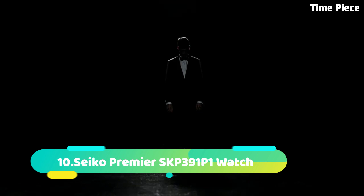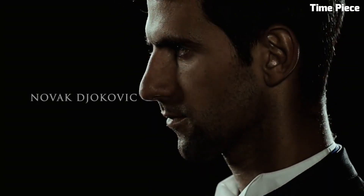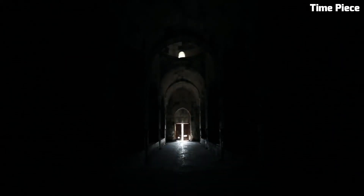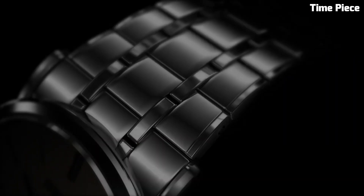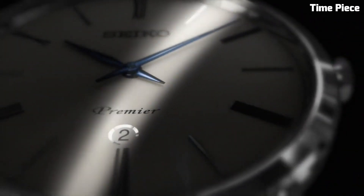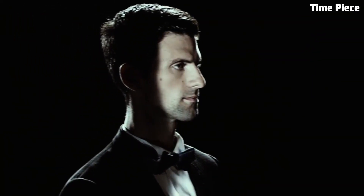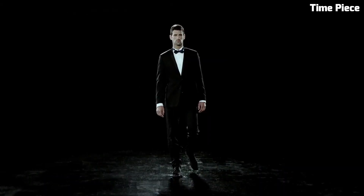Number 10. The Seiko Premier SKP391P1 watch is a masterpiece of timekeeping elegance and precision. This exquisite watch seamlessly blends classic sophistication with modern functionality. Its stainless steel case exudes a timeless charm, while the deep blue dial and silver-toned hands and markers create a striking contrast, making it easy to read at a glance. The watch features a date display at 3 o'clock and is powered by a reliable quartz movement, ensuring accurate timekeeping.